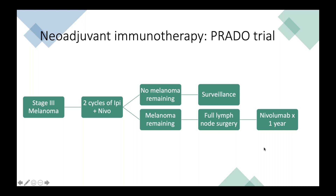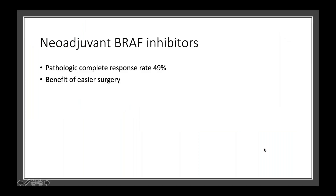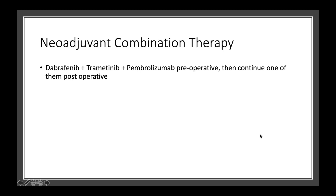Just a couple of other future prospects: neoadjuvant BRAF inhibitors for patients who have the mutation. One study found that the rate of pathologic complete response — meaning no melanoma left behind at the time of surgery — is almost 50%, and the benefit is that it actually makes surgery a lot easier as well. There's also some data coming down the pipes, still quite a ways away, around possibly combining the BRAF inhibitors and immunotherapy prior to surgery, and then after surgery, picking one and just giving that.